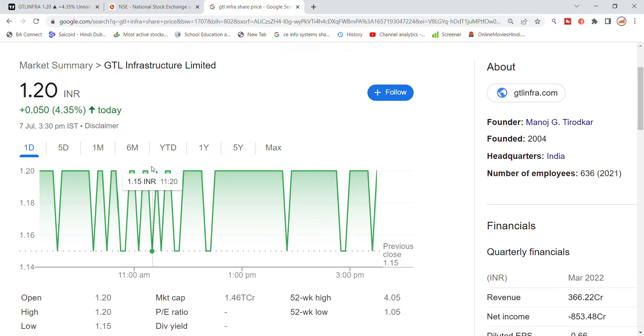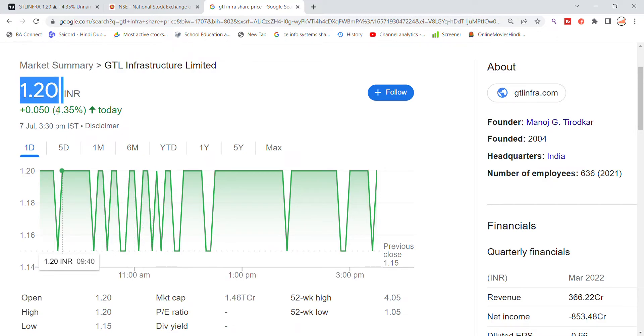Welcome back to Stocks Power YouTube channel. Today we are going to talk about Detail Infrastructure Limited stock and the latest update. When you look at the 1.20 level closing coming today, again a closing around 5 is coming up. Detail Infrastructure stock saw a 4.85% rally today, with a gap up opening.